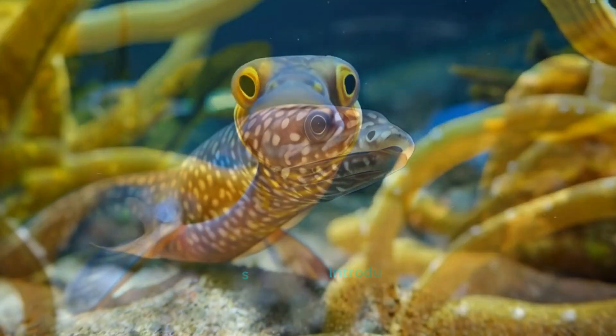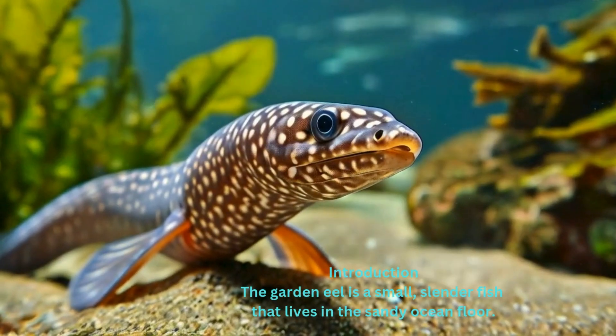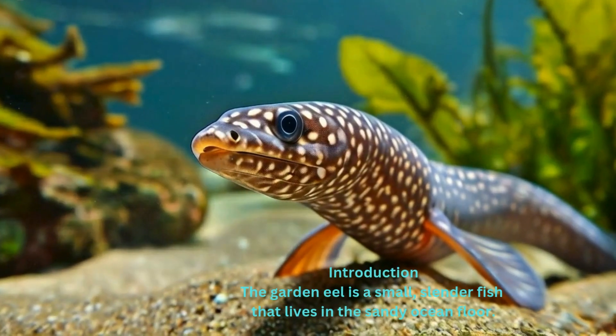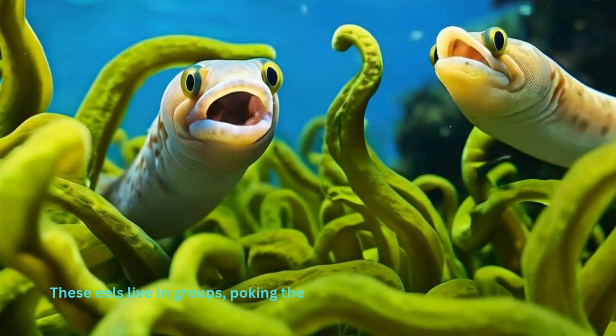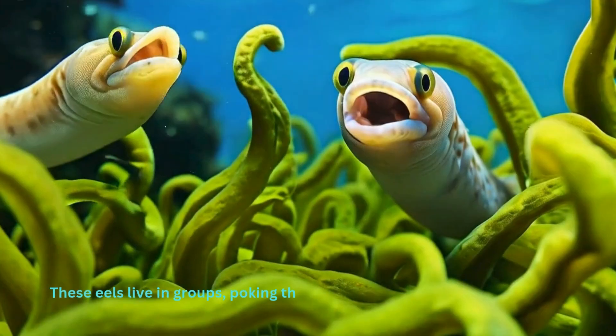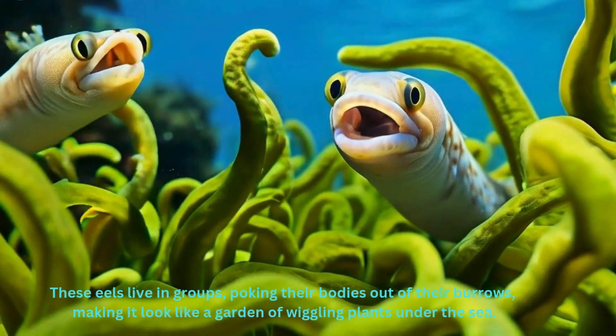Garden eels. The garden eel is a small, slender fish that lives in the sandy ocean floor. These eels live in groups, poking their bodies out of their burrows, making it look like a garden of wiggling plants under the sea.